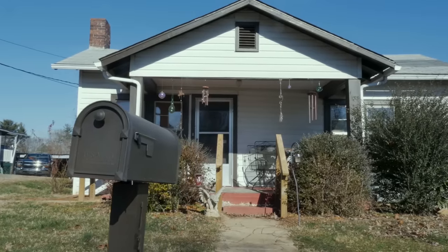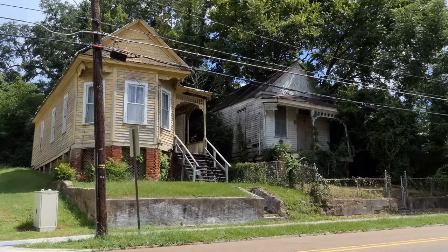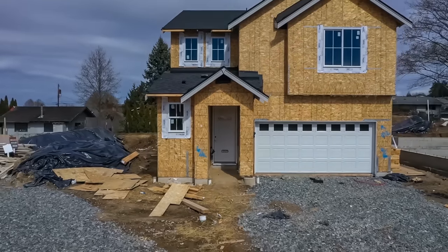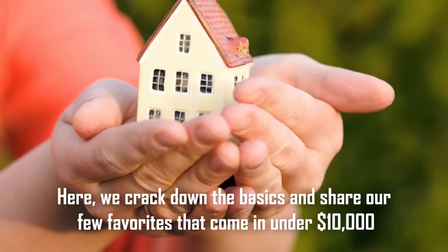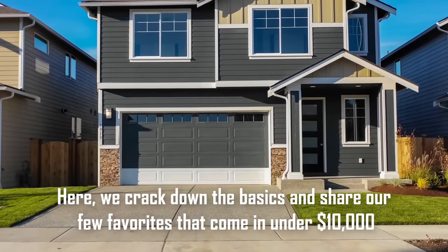The trend of tiny houses started roughly a decade ago, and its popularity has continued to grow, especially as many people want a mobile living space or are looking to scale back on their house's footprint. For many years, they were the choice of scouts looking for an easier life. Here, we break down the basics and share our few favorites that come in under $10,000.